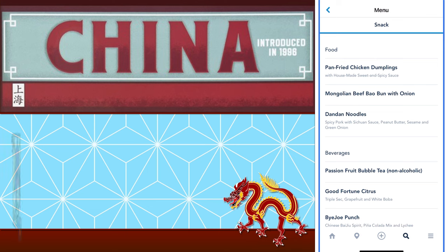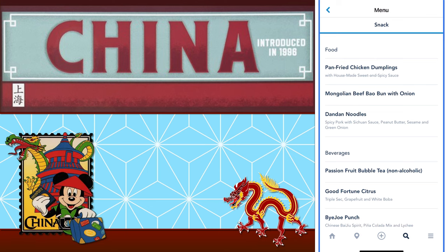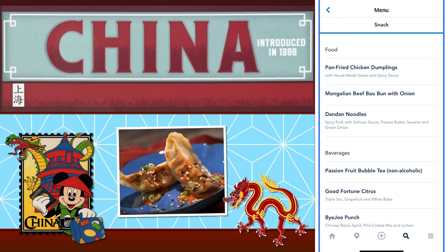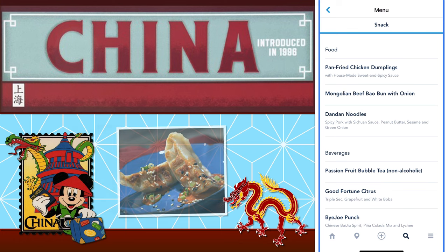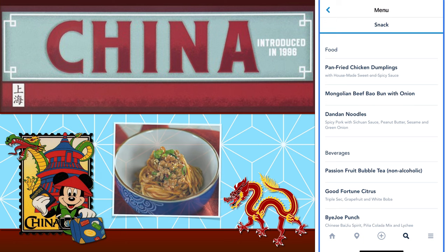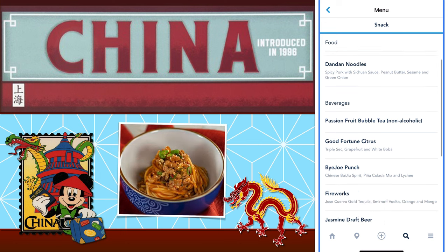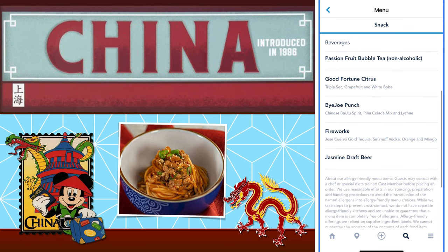China, introduced in 1996, offers food like pan-fried chicken dumplings with house-made sweet and spicy sauce. They also have Mongolian beef bao bun with onion, and dandan noodles. Spicy pork with Sichuan sauce, peanut butter, sesame, and green onion. In addition, they have beverages like the passion fruit bubble tea (non-alcoholic), the good fortune citrus, a Bai Jo punch, fireworks, and jasmine draft beer.